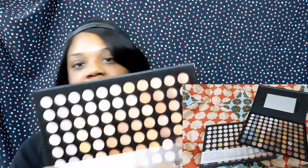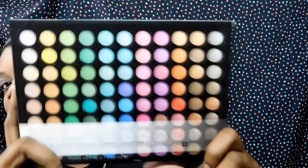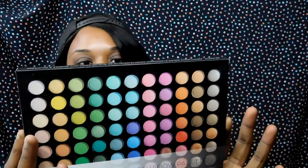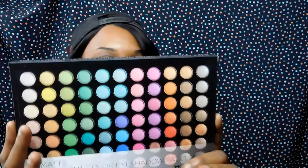It's basically foundation and concealer, and I bought it in skin tones that are relative to mine. Then I got the 88 Neutral Color Eyeshadow Palette — it looks like this. Then I purchased the 88 Matte Eyeshadow Palette. Matte meaning no shimmer, no shine — so it's basically going to be like a velvety smooth shadow.